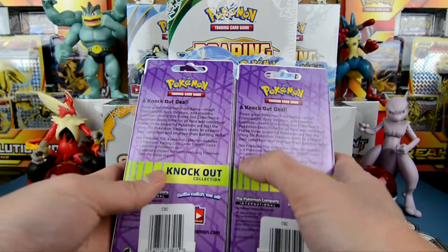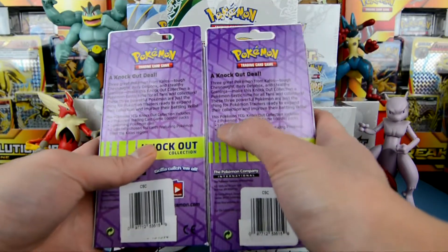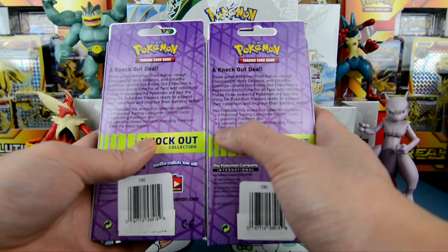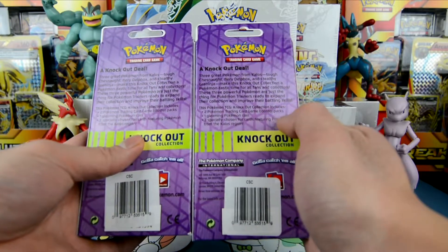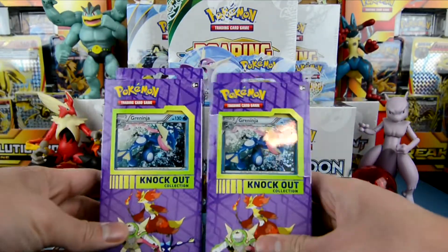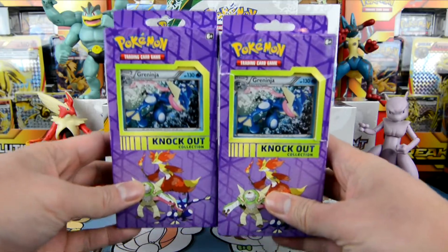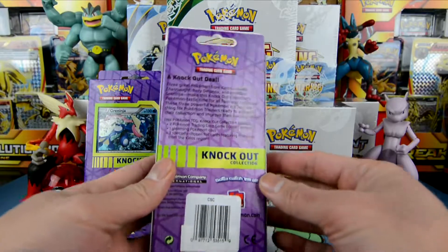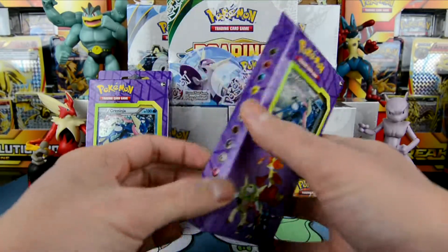As you can see, we get two Pokemon Trading Card booster packs, one coin, and three special chosen foil cards featuring Pokemon from the Kalos region. Let's go ahead and open these and find out what's inside — I've never actually opened one before. Let's take a look.